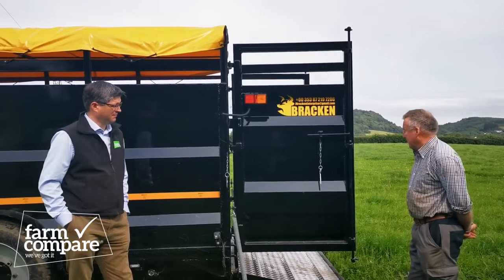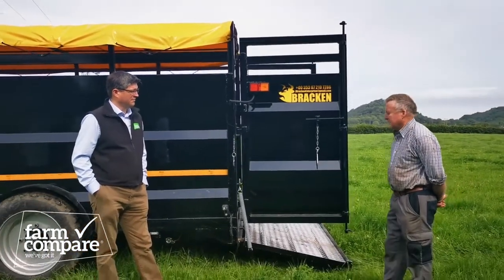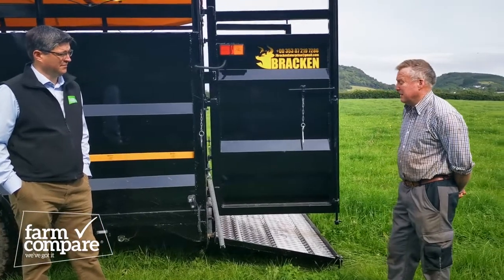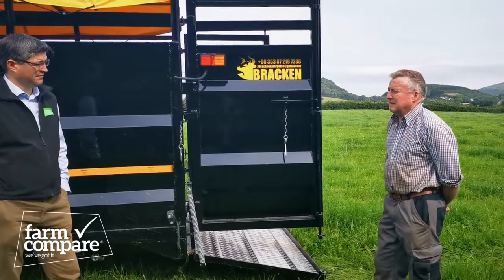The reason we bought it was because of the low trailer. When you go to move the bull, if you have a hay trailer he just doesn't want to go up on it — he thought it was dangerous. This makes it very easy; he's in the trailer before he even knows he's in it at all.